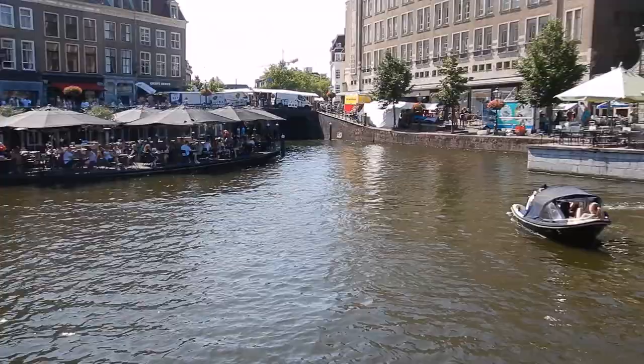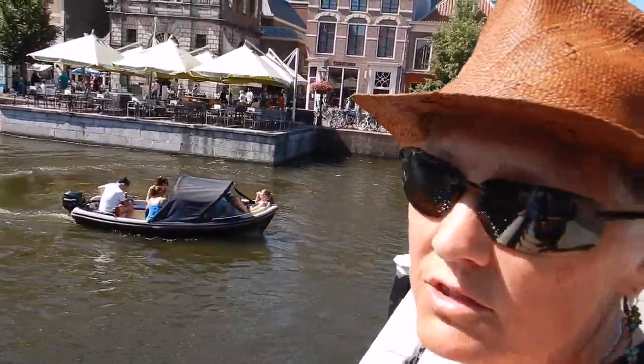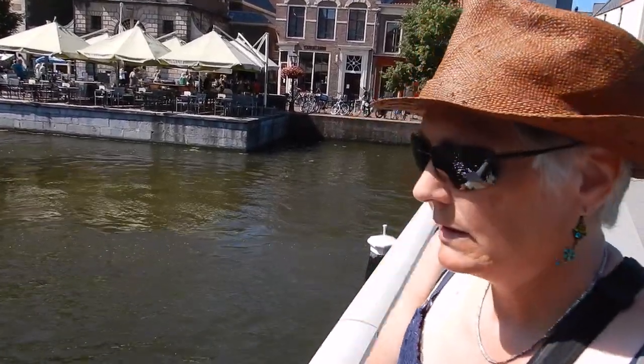So this is actually the Rhine River. And just a little fact about why they're having the Rembrandt festival — Rembrandt was born in Leiden, around 450 years ago, sometime in the 1600s.